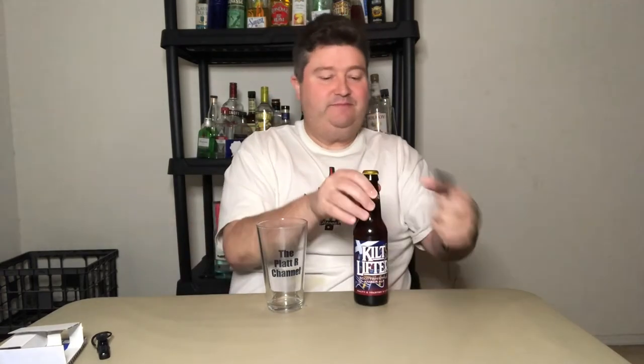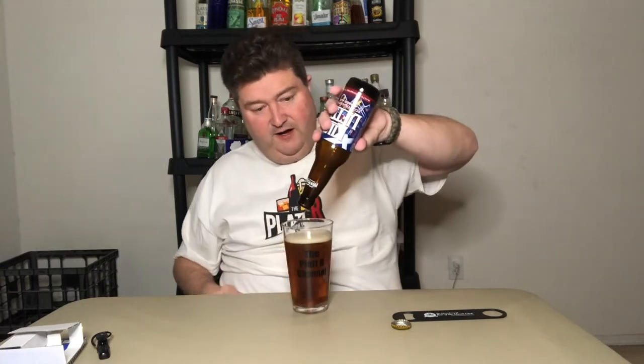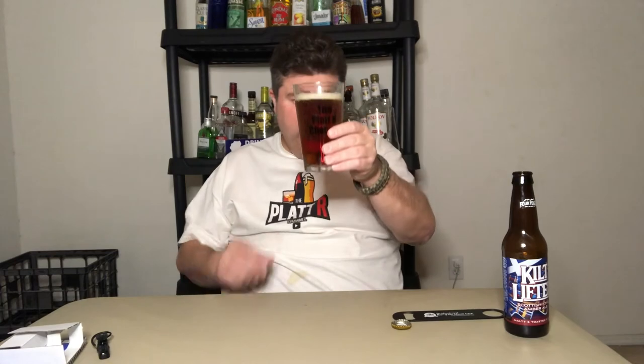Well, enough about Anheuser-Busch. Let's drink this beer. Nice, darker copper — a little darker than Sam Adams. About a half a finger of light khaki head. No real hops on the nose, but you do get that classic Scotch maltiness.